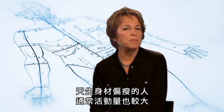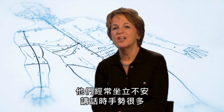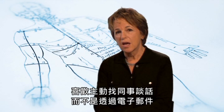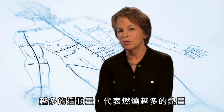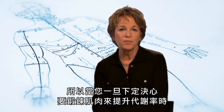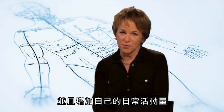But naturally slender people also tend to move around more. They fidget, they talk with their hands, they walk down the hall to talk to a colleague instead of emailing. And more activity means more calories burned. So once you've made the commitment to boost your metabolism by building more muscle, go ahead and put those muscles to use and move around frequently throughout the day.